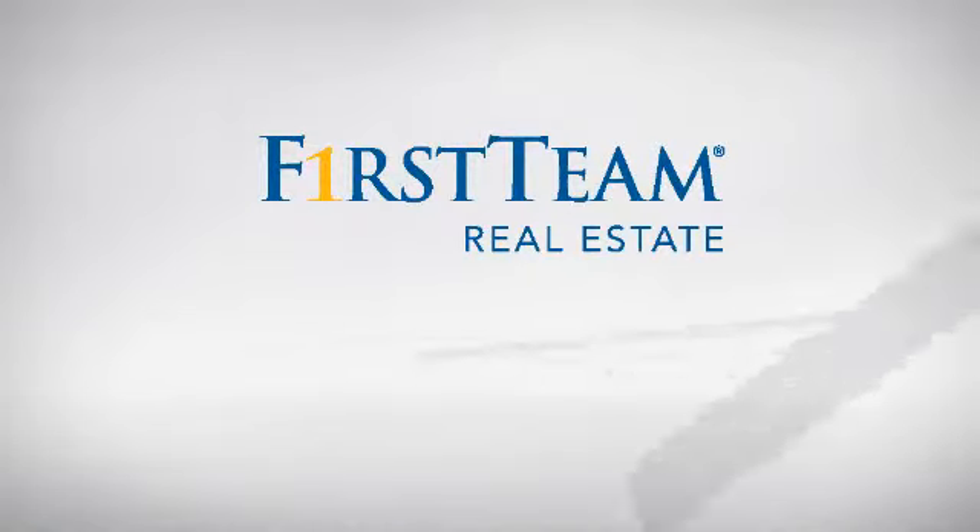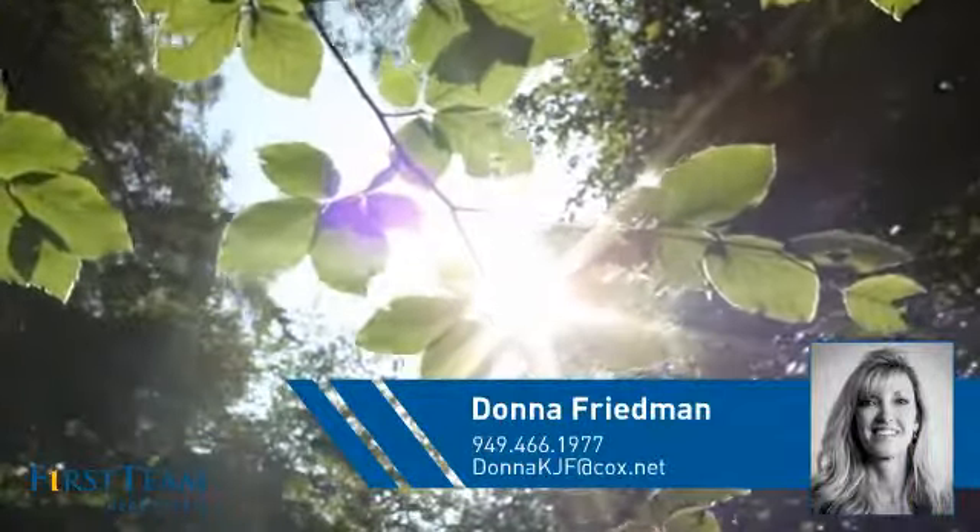At First Team Real Estate, you'll find a place you'll feel right at home in. This video is brought to you by your real estate agent, Donna.